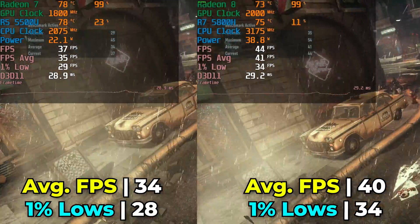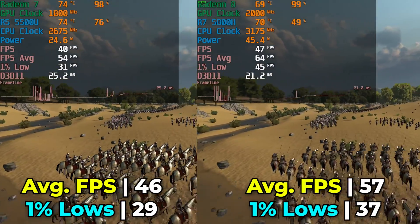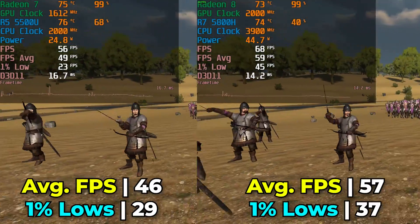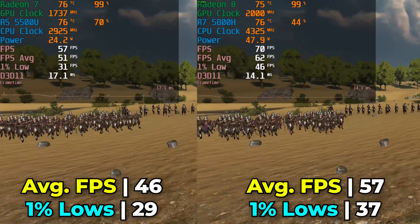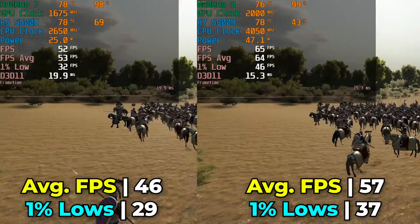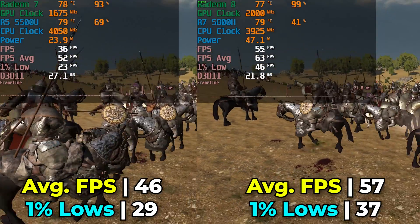Moving on to Mount & Blade Bannerlord using the built-in benchmark at lowest in-game graphics settings — there's a pretty noticeable difference here. The 5800H is delivering close to a 60 FPS average with only occasional dips in 1% lows, while the 5500U is struggling to reach that range. Both are playable if you want to play this title, but the extra headroom of the 5800H will really come in handy in those much larger late-game battles, where you will notice a difference between the two chips.